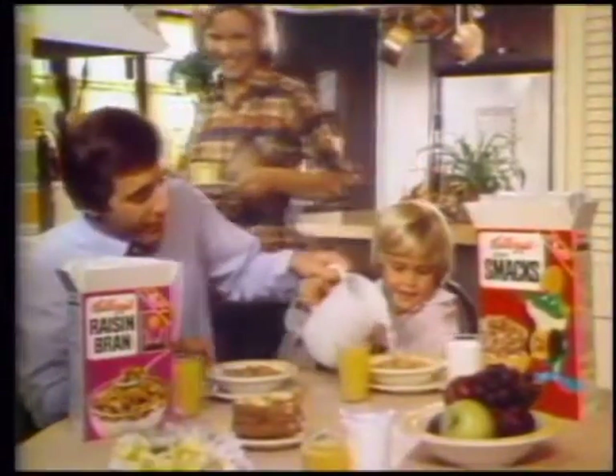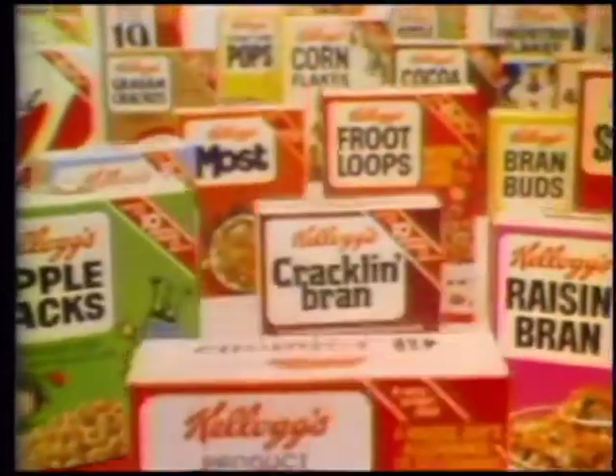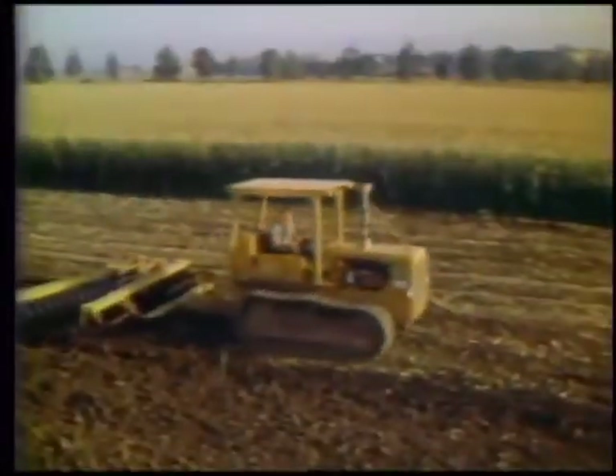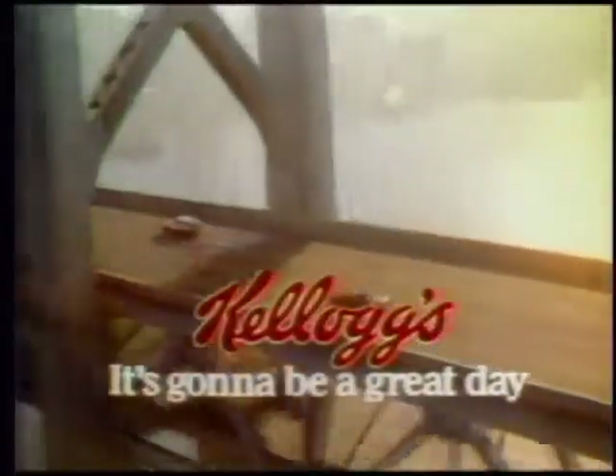Kellogg's has been making great days for more people for more years with more cereals than anyone. Cornflakes, Rice Krispies, Frosted Flakes, Product 19. Trust your mornings to Kellogg's. The very best part of stock, your right to more you, is Kellogg's way. It's not far away, Kellogg's will help you say there's gonna be a great day.